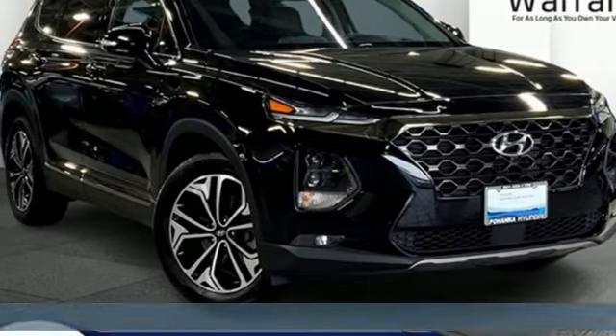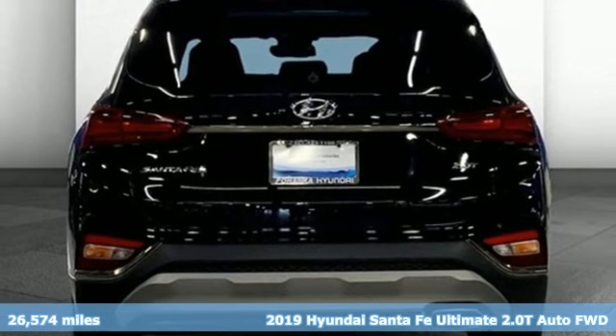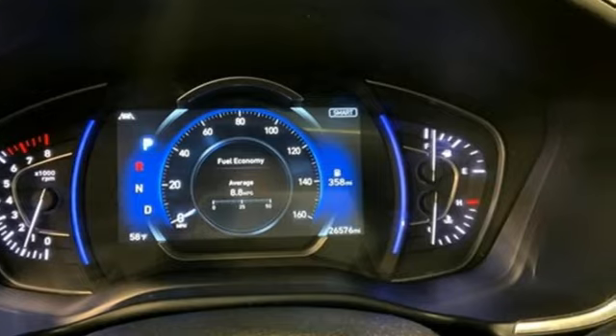Here's a certified 2019 Hyundai Santa Fe. Hyundai's attention to detail means a better driving experience for you. You'll look forward to every drive with features like these.